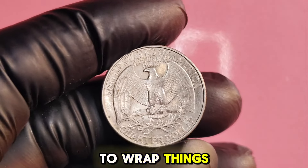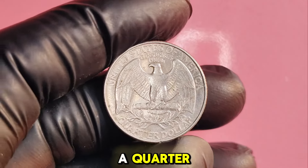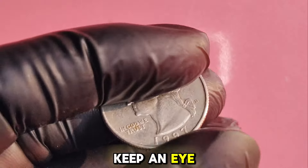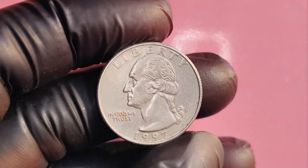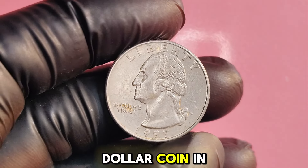To wrap things up, the 1997D Washington quarter is more than just a quarter — it's a potential treasure waiting to be discovered. Keep an eye out for those errors and always check your coins carefully. You never know, you might just find a $1.1 million coin in your pocket.